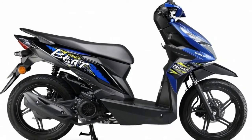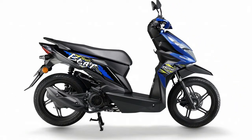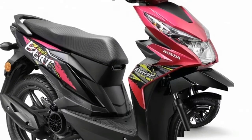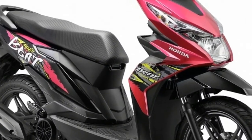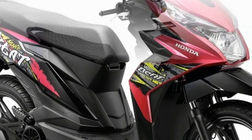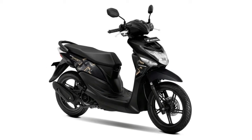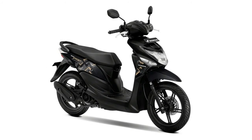Aimed at the younger crowd, especially senior high school and college students, the 2018 Honda Beat comes with new graffiti graphics and is priced at RM5,724 including GST. This is an increase of RM159 over the previous year's price of RM5,565.